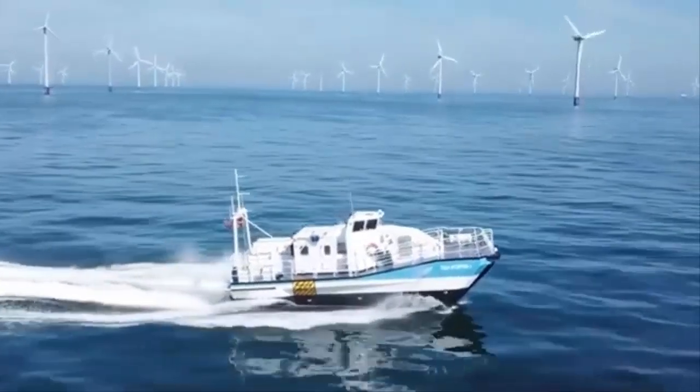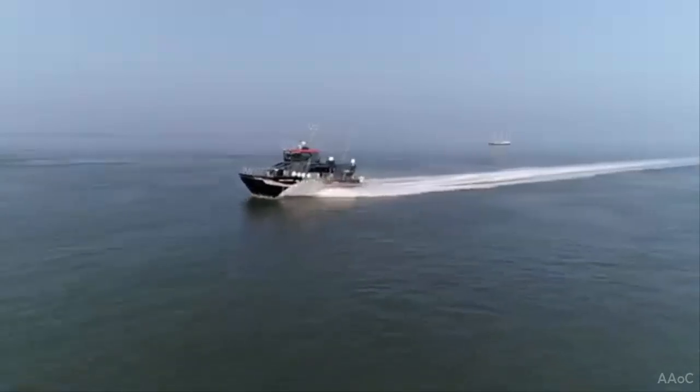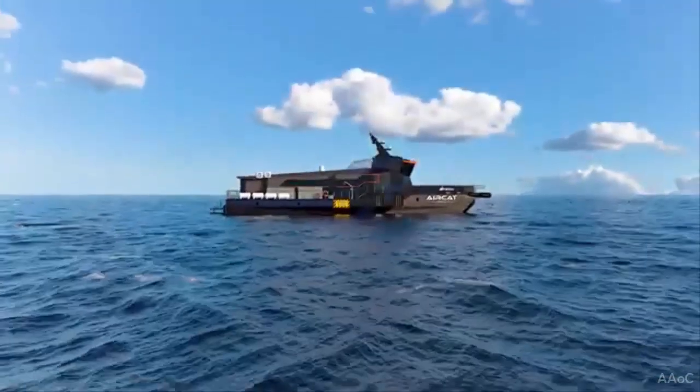Eureka Naval Craft launches next-generation naval vessels. The company aims to reshape modern naval operations with cutting-edge surface effect ship (SES) technology, developed in collaboration with ESNA Naval Architect.